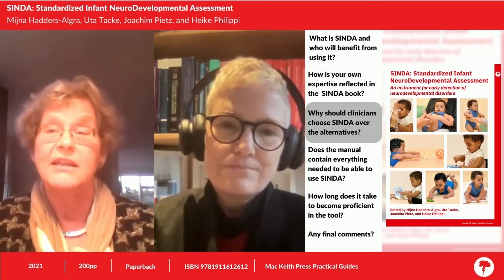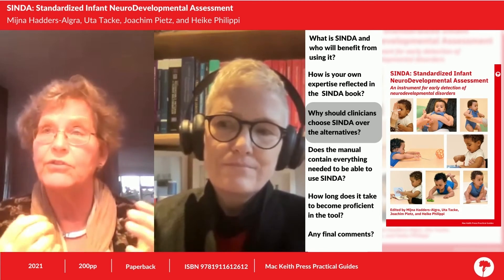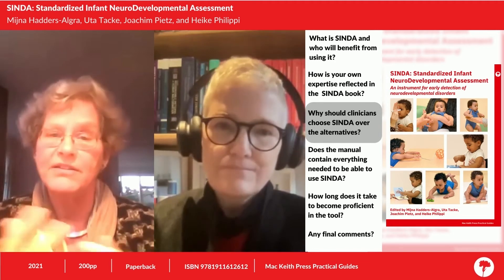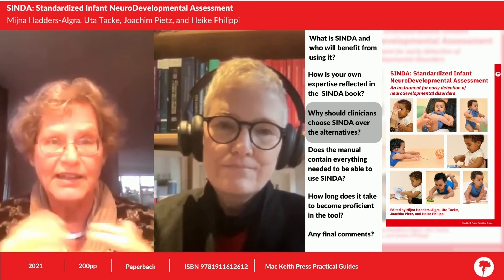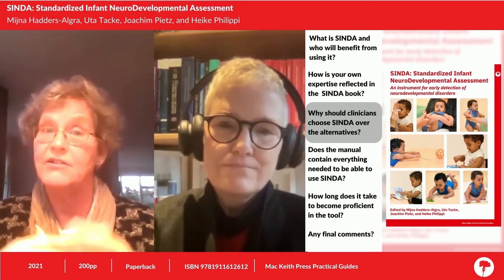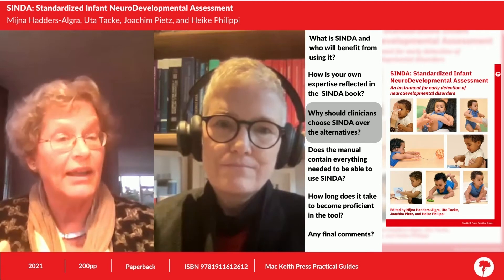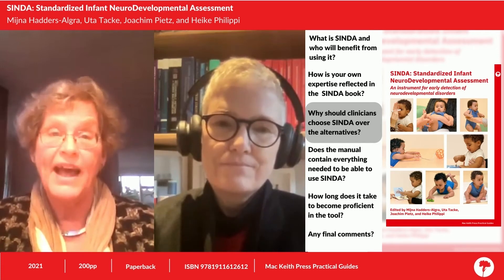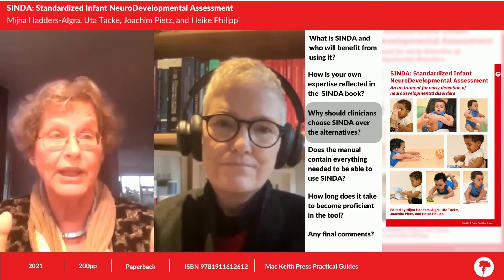When we think about the developmental tests available, we can think of the Bayley scales, the Griffiths, and the Mullen scales. These tests are really full tests, and that is different from the CINDER. The CINDER is a screener, which makes the CINDER's developmental scale quicker to perform and easier to learn. Also importantly, you don't need an extensive tool kit.